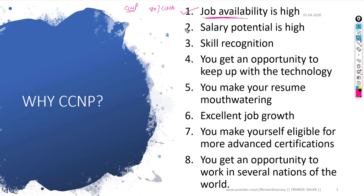Salary potential is high for CCNP engineers because you are probably a senior with three or four-plus years of experience. Companies don't want you to be limited to only CCNA — CCNA is just a foundation program. Once you move towards CCNP you can expect salary increments and promotions. Regarding skill recognition, under CCNP you go through multiple latest technologies like advanced routing, SD-WAN, network programmability, network automation, and VPNs.